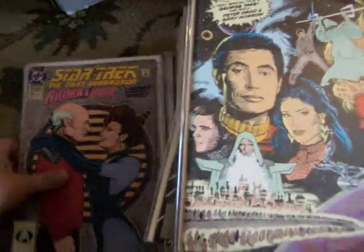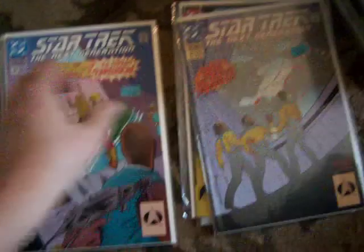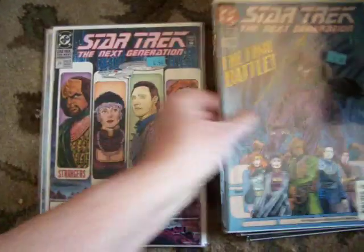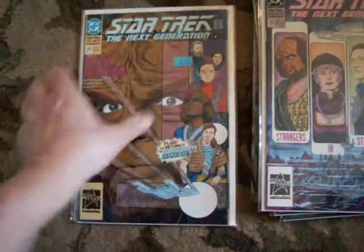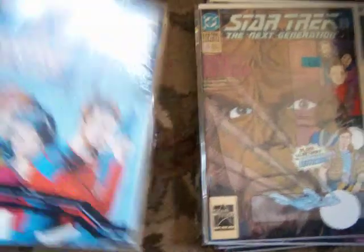Here we have Next Generation DC. Number 36, 42, 45 — great artwork, great stories. Number 41. Ninth Nebula used to be open next door to the oldest science fiction club in the world. There's number 38, 37, 27 — I also used to manage a chain, which means I did all the ordering for three stores. There's number 27, 26, 25, number three.